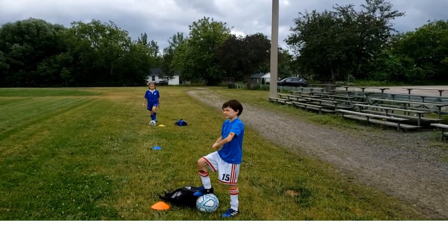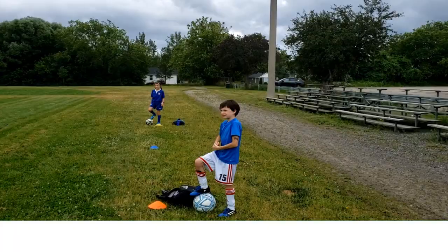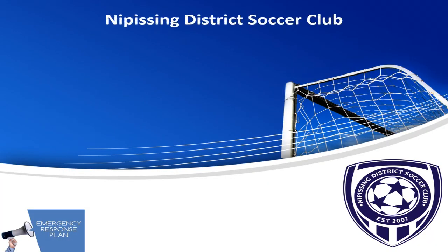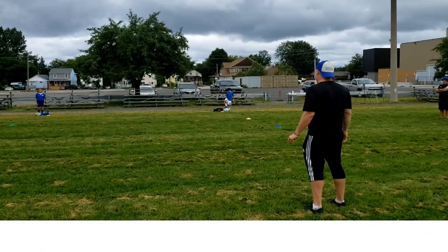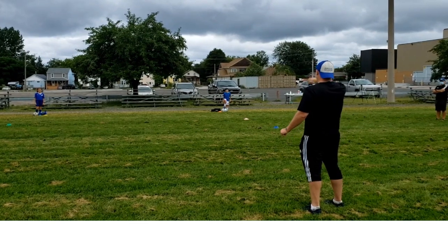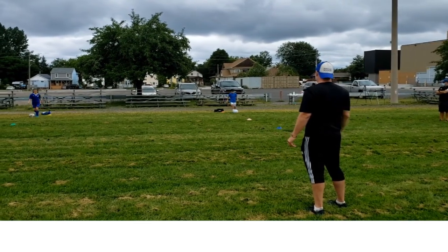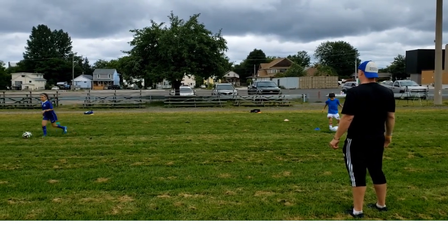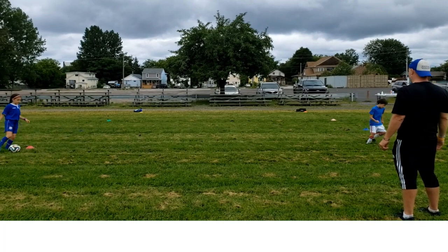Look here, Gabriella. Good. Perfect. Good. Good. The coach then conducts practice and drills with clear instructions while maintaining social distancing.